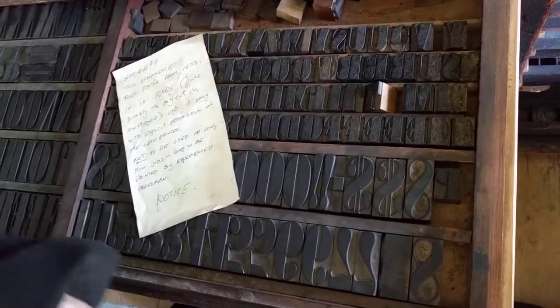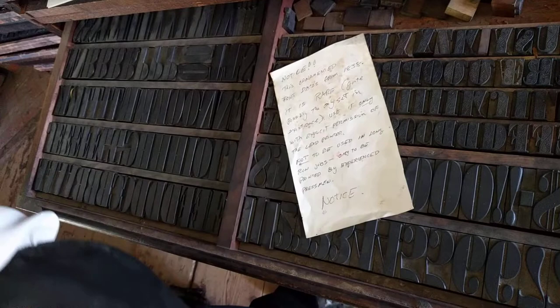Use it only with permission from the lead printer, not to be used in run jobs, only by experienced printer. We have never used this typeface out of respect and reverence for it, since it comes from 1838.